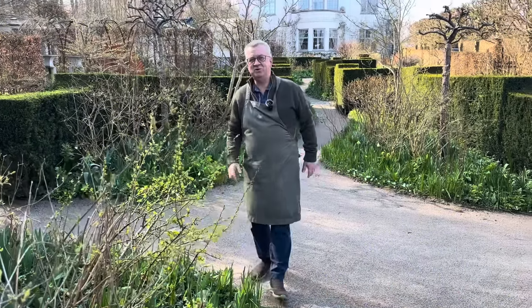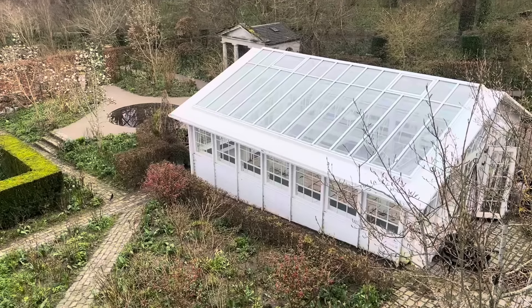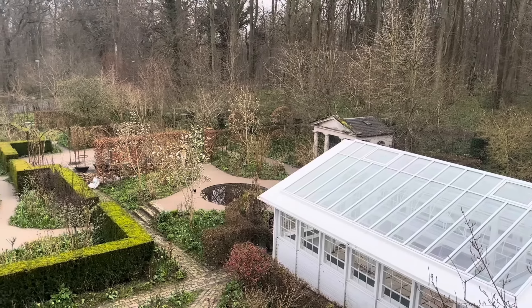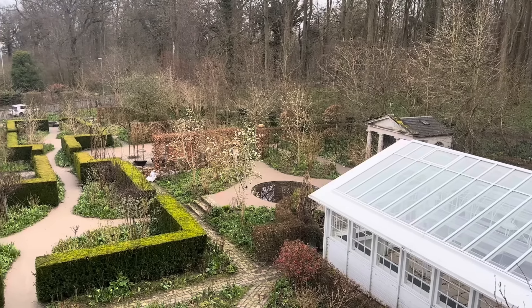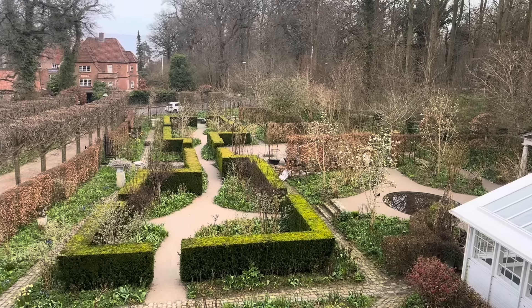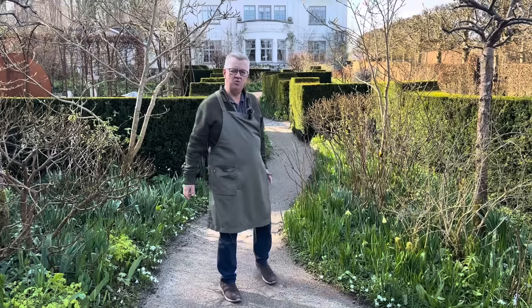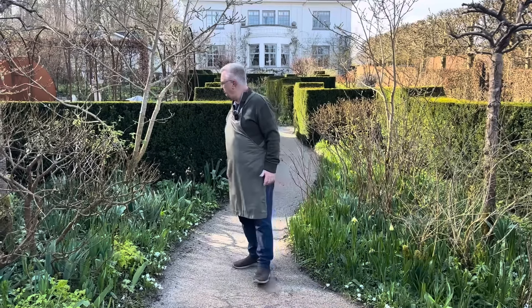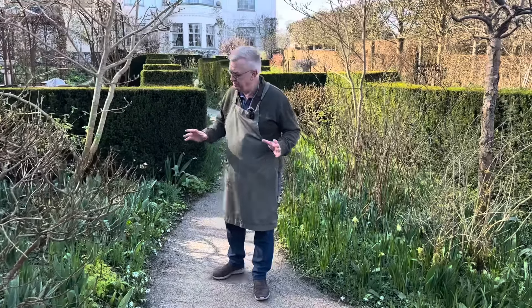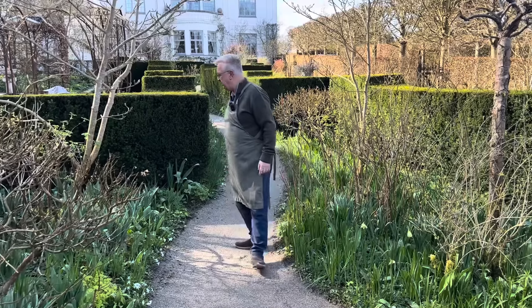I can tell you that the garden here is about 30 years old. When we came here there was just a lawn. Today we have no lawn — we have flowers. We have many rooms here. In the garden we have around 15 rooms in different color schemes. And the garden here is around 4,000 square meters.